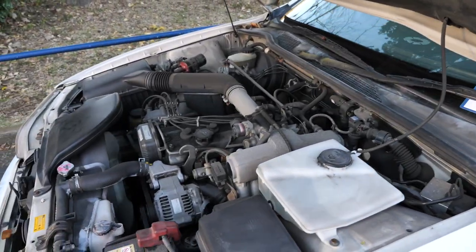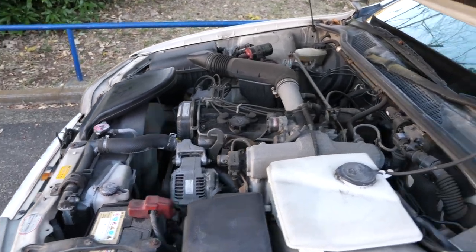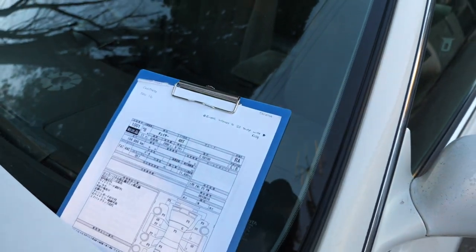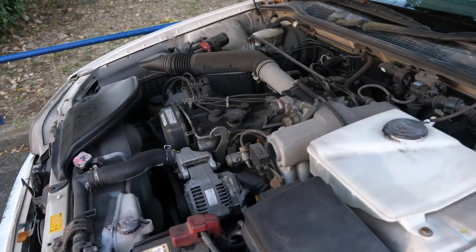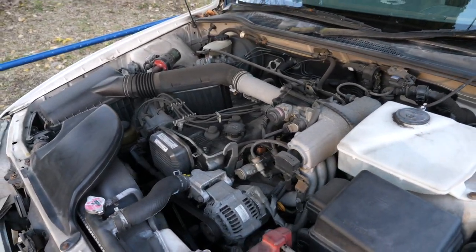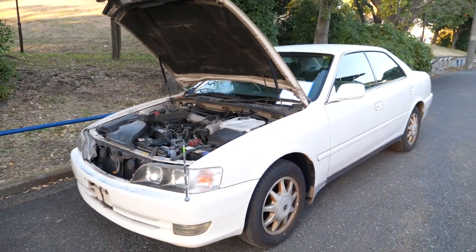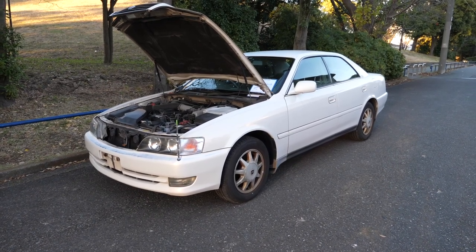The person who bought this one said they intended to do a 2JZ engine swap. They actually told us to write a note to mention this on the video, with the R154 transmission. By the sounds of it, this person already has that engine and transmission and just needed something to swap it into. Chasers at the moment are expensive. These are the holy grail of Japanese sports cars. I know it doesn't look like it, but it is.